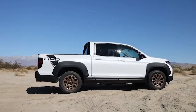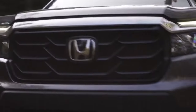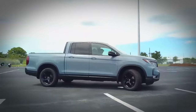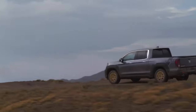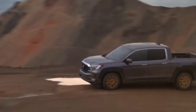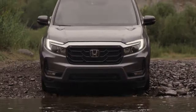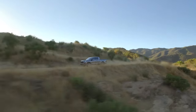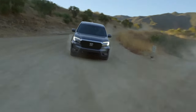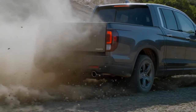The 2024 Ridgeline is expected to come equipped with the same 3.5-liter V6 engine that produces 280 horsepower as the outgoing model. It will reportedly come in five distinct trim levels, anticipated to include the Classic, Sport, RTL, RTLE, Black Edition, and Trail Sport trims. The Trail Sport trim will offer new options such as a one-inch lift, variable spring rates, enhanced damper tuning, and exclusive stabilizer bars.